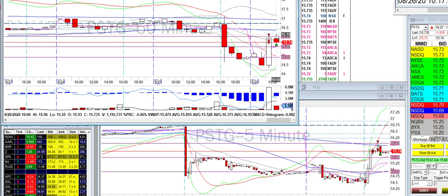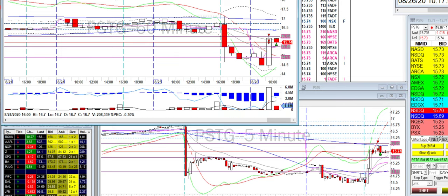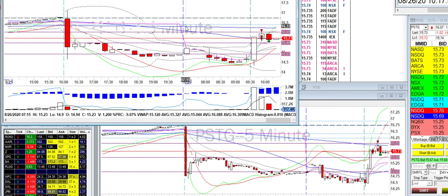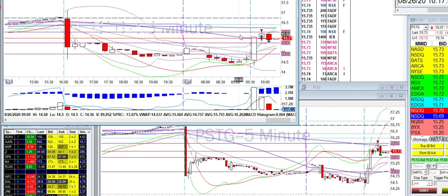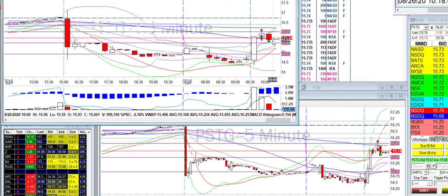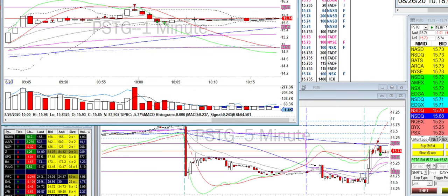On the 15-minute — I shorted into a level. Here's the SMA — that's where I first took my short, added to it, and then I covered back down where my original position was. So yeah, that was it.